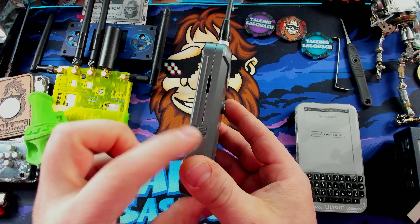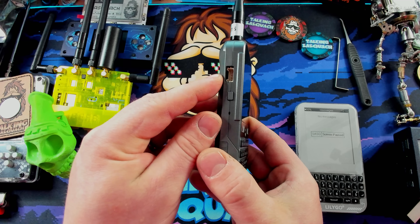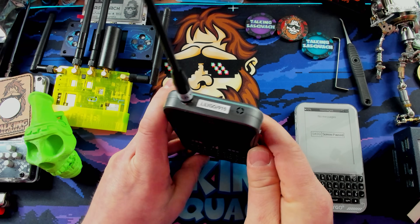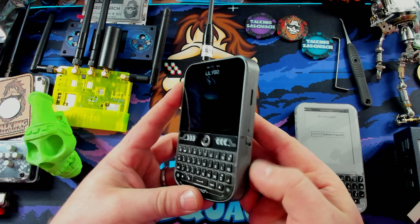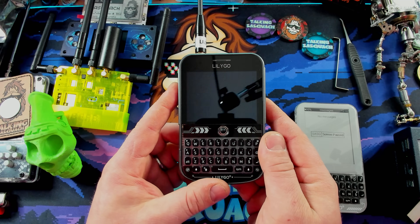It has a tactile on-off button on the side, an SD card slot, I think a Grove port, and a reset button. On the bottom we have USB-C, because it's the best of all the USBs. Up top is a spot where I think you can put a GPS external antenna. So it's fired up, and we're running the latest version of the Meshtastic firmware, made specifically for the LilyGo T-Deck, and it actually works really well.